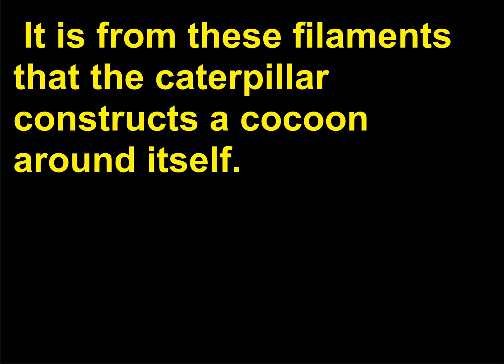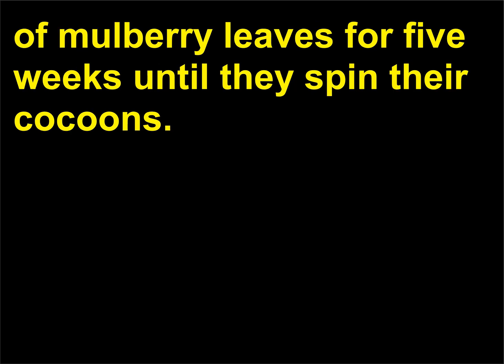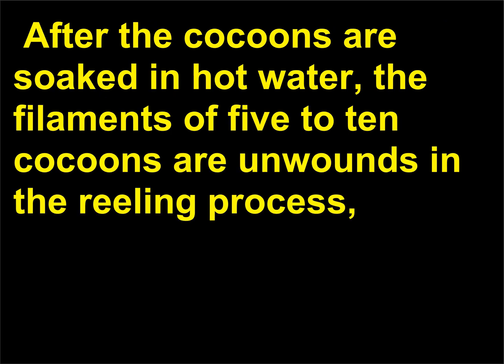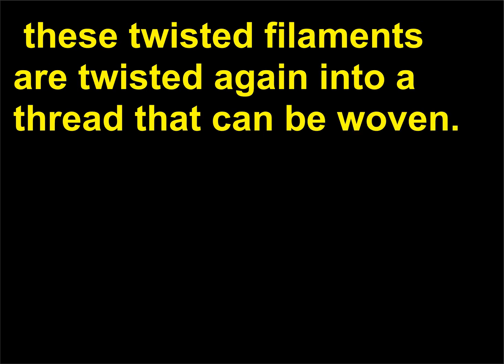It is from these filaments that the caterpillar constructs a cocoon around itself. The process of silk making starts with raising silkworms on diets of mulberry leaves for five weeks until they spin their cocoons. Then the cocoons are treated with heat to kill the silkworms inside — otherwise, when the moths emerged they would break the long silk filaments. After the cocoons are soaked in hot water, the filaments of five to ten cocoons are unwound in the reeling process and twisted into a single thicker filament, still too fine for weaving. These twisted filaments are twisted again into a thread that can be woven.